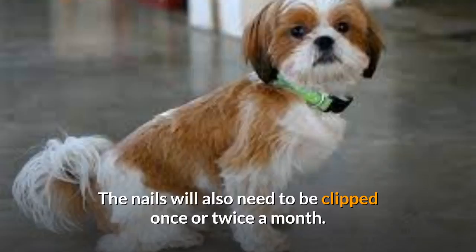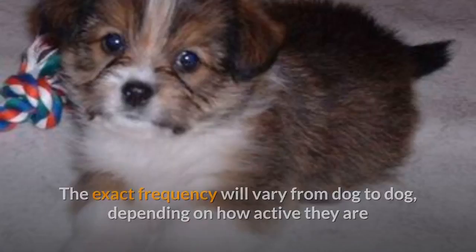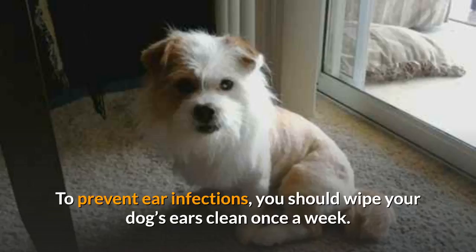Daily tooth brushing will keep the teeth and gums clean and healthy. The nails will also need to be clipped once or twice a month. The exact frequency will vary from dog to dog, depending on how active they are and how quickly the nails wear down on their own. To prevent ear infections, you should wipe your dog's ears clean once a week.